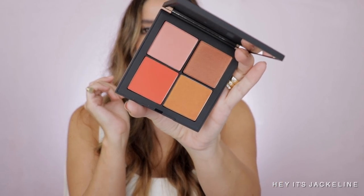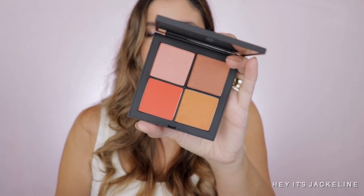From NARS I picked up the new Basic Instincts Chic Quad — it comes in two different versions and I went with the deeper one. You get Torrid, Exhibit A, Taj Mahal, and Savage. I already have Torrid as a single, but I've been meaning to get Exhibit A and Taj Mahal. When I saw they were coming out with these quads I thought that was great. I wish they would do the same for their highlighters — if I can get them in quads or even duos, that would be amazing.